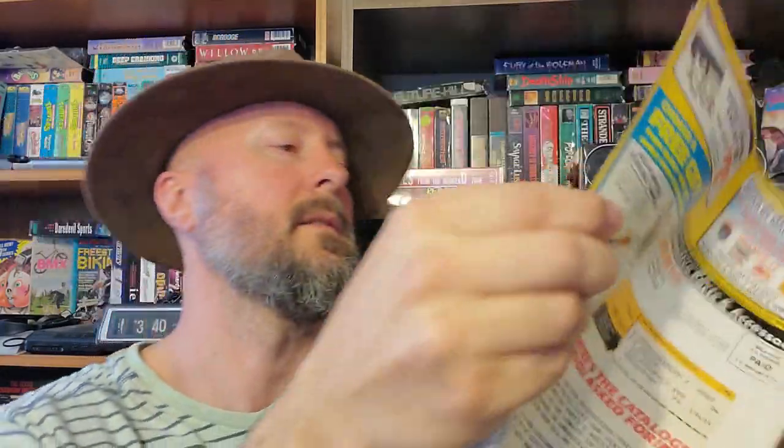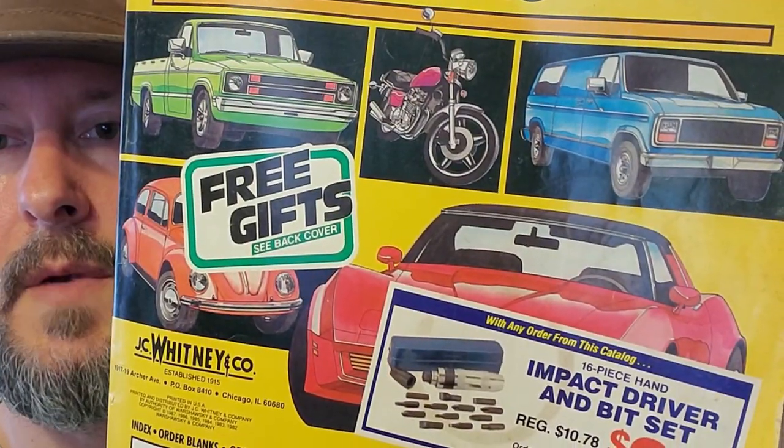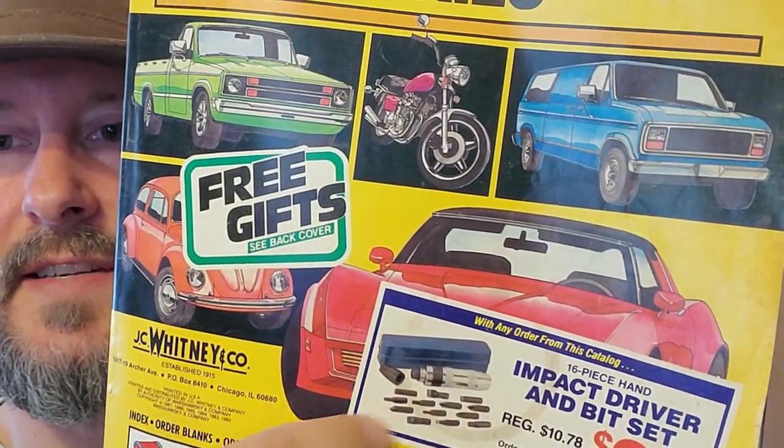The very last one is Catalog J.C. Whitney and Company — parts and accessories for cars. Let's see what kind of 90s cars we got going on. Mainly looks like this — there's a Volkswagen. That's all there is except for the front, and they covered up the coolest one. It's not even a sticker — it's part of the front of the book.